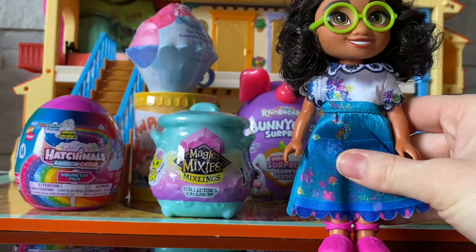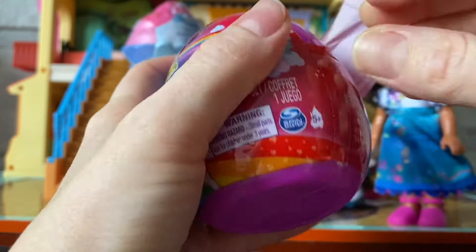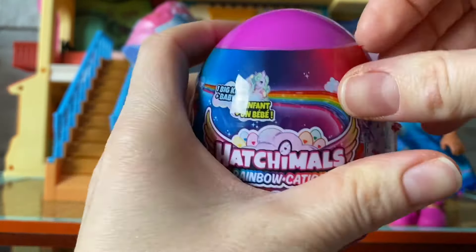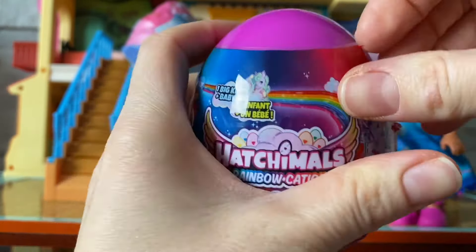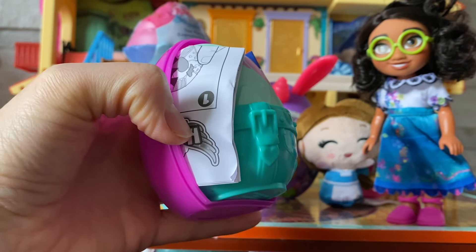Ready? Set? Which one do we have? Wow, this is Alice in Wonderland. She is so pretty. I love her hair. You're such a good stuffy to sleep with. I love you.